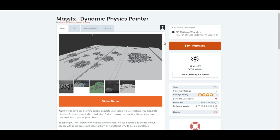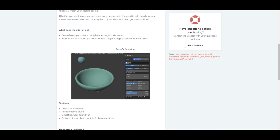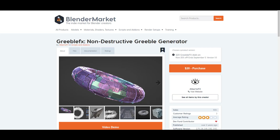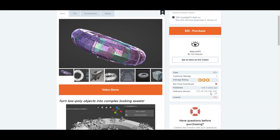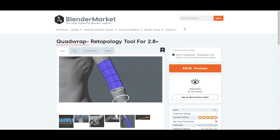Before we go, a quick add-on update: Alberto FX is giving out his Mass Effects add-on at 50% off, ending today, September 10th. If you want to scatter objects across your scene flawlessly, this tool — now supported for Blender 2.9 — is currently $10 before going back to $20. He's also the creator of the Gribble tool, which is a very nice one also updated for Blender 2.9.